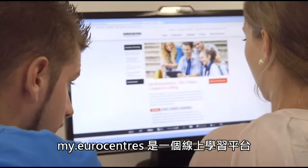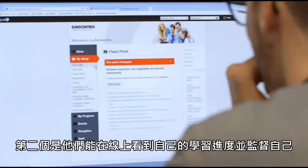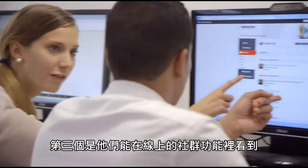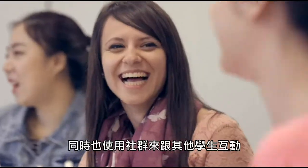My Eurocentres is an online platform which incorporates three main elements. The first one is study, so students can study online. The second is that they can check their progress and monitor it. The third is that they're part of an online community where they can see what's going on in the school, in the social program, and also connect with each other.